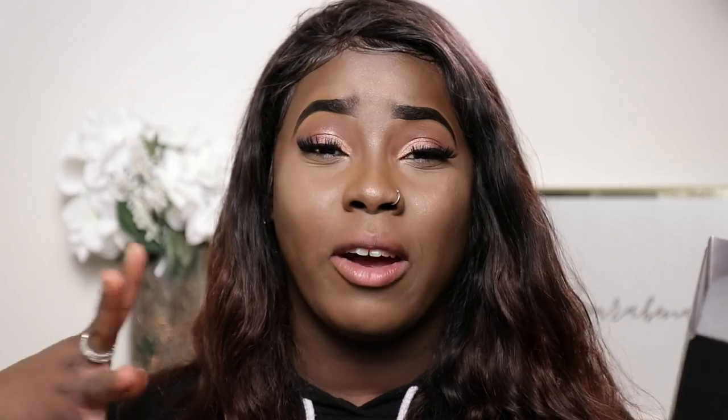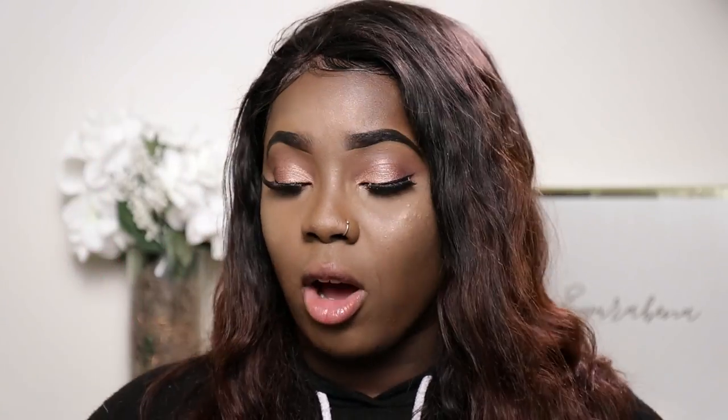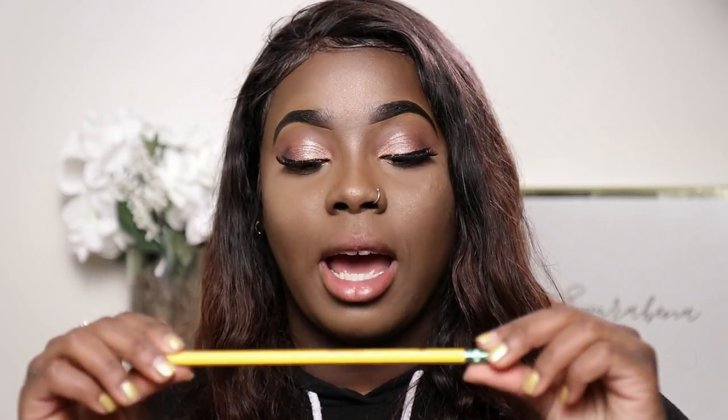I'll link all the products I use down below, so make sure you guys go check that out. The lipsticks came in this box and, like I said, it's from Solo Look — they are a really fun makeup company. These are the three lipsticks. I'm so excited. They also give you a Bayside Tigers pencil.